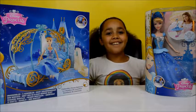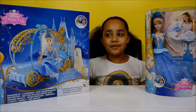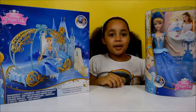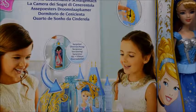Hi everyone, I'm back with a new video and today I'm going to be opening and doing a review on this Disney Princess Cinderella bedroom. I'm also going to be opening the Cinderella doll. Both of these are for ages 3 plus and don't they look pretty. The cool thing about the bedroom is it can change the time on the clock.